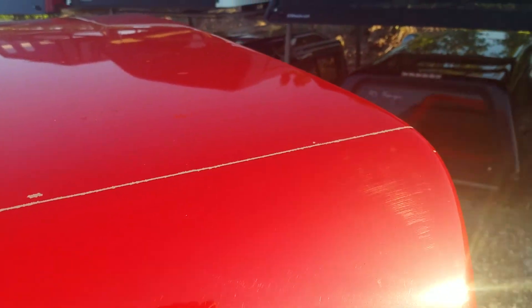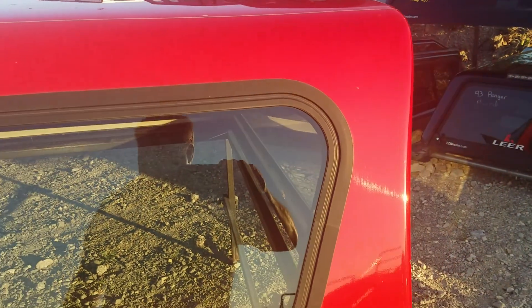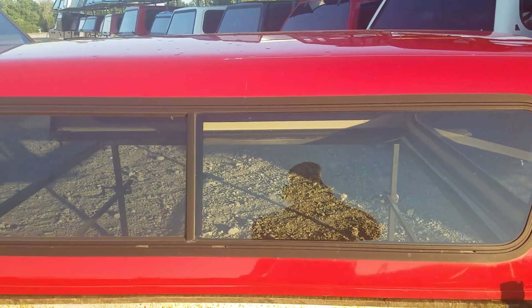There are a couple of nicks right here and right there, and a couple of good scratches right here on the top. There's one that goes full length down here — it's pretty long, goes about halfway down the cap. The side looks really good, with sliding windows on the side.